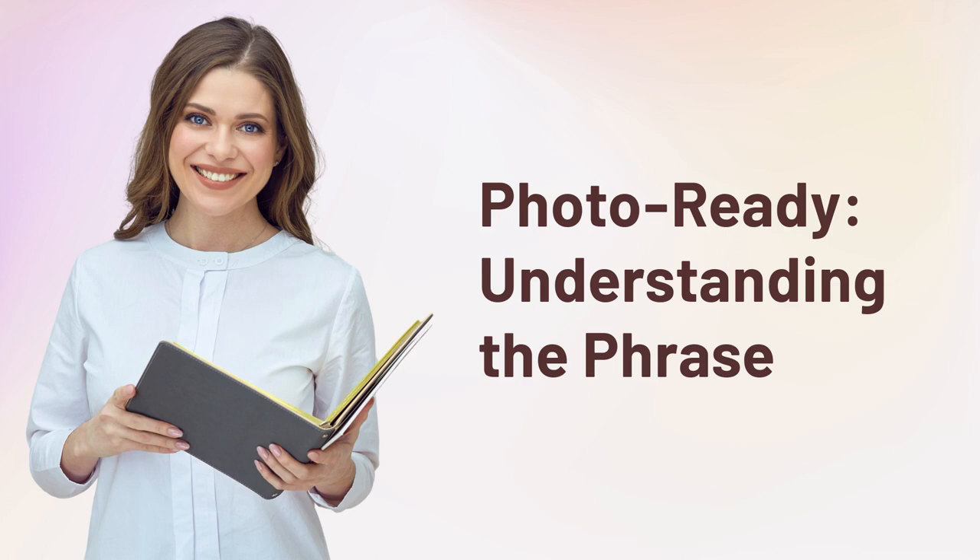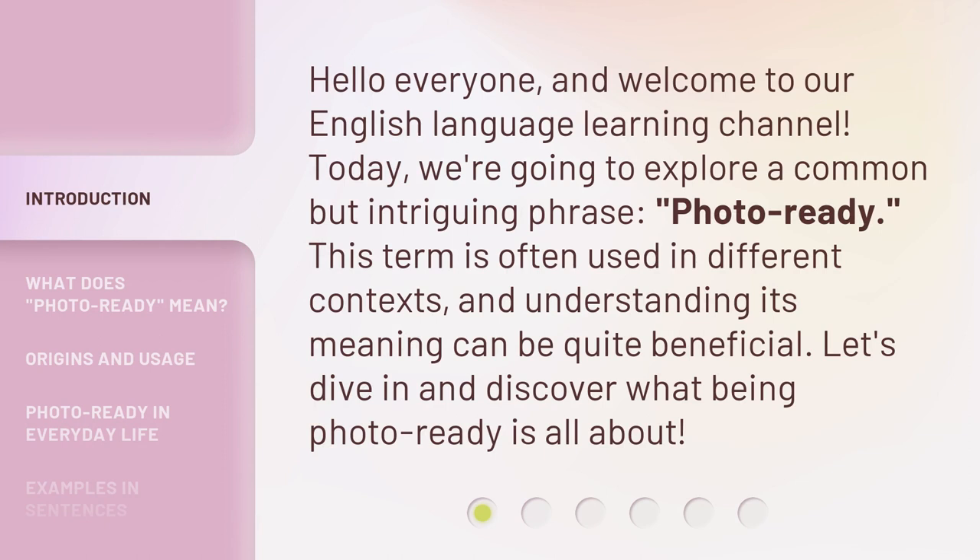Photo Ready: Understanding the Phrase. Hello everyone, and welcome to our English Language Learning Channel. Today, we're going to explore a common but intriguing phrase, Photo Ready. This term is often used in different contexts, and understanding its meaning can be quite beneficial. Let's dive in and discover what being Photo Ready is all about.